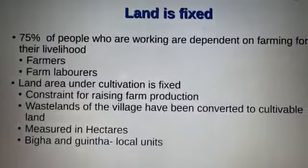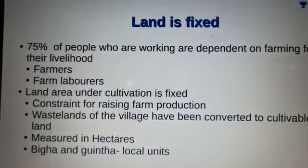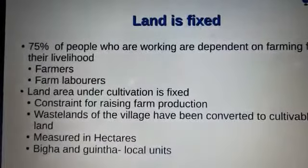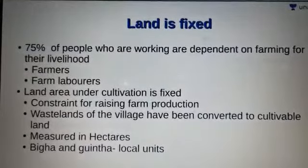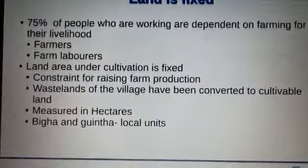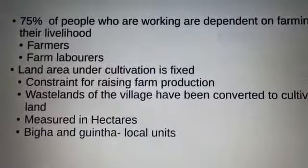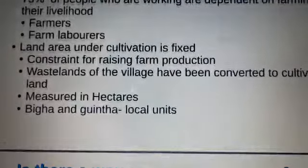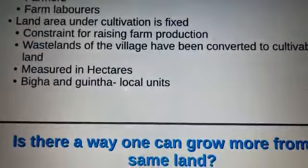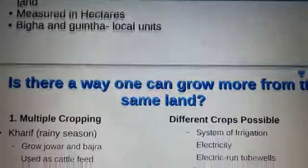Land area under cultivation is fixed, and whatever wasteland the village had has been converted to cultivable land. For measuring land, the standard unit is hectare, but in villages the local names used are Biga and Guntha. One hectare equals the area of a square with one side measuring 100 meters.